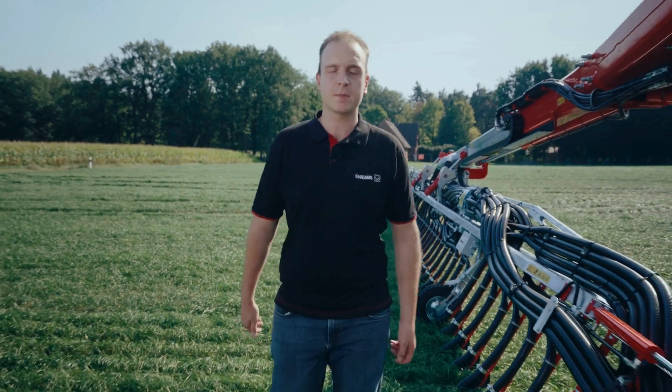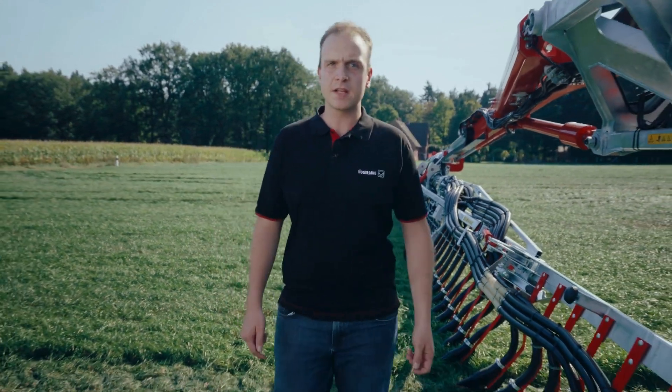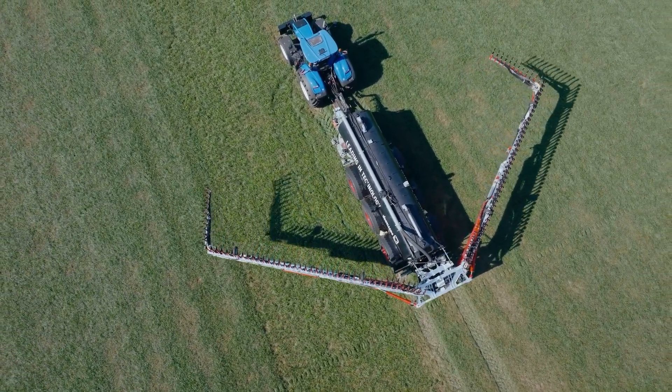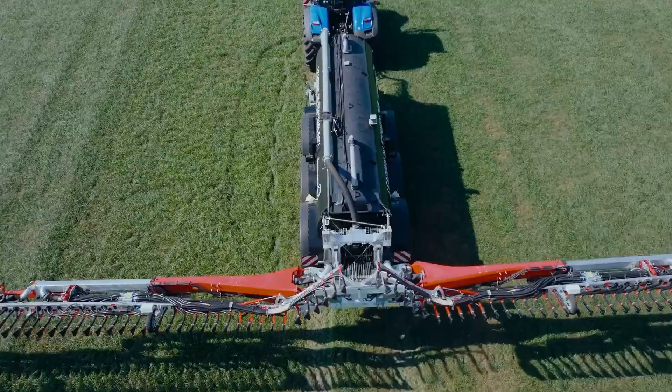Let's take another look at the flexibility of the Blackbird 30 meters in detail. The different working widths on this boom are achieved by a clever combination of one folding end per side at the inner and outer ends of the boom and a telescopic arm that works in conjunction.